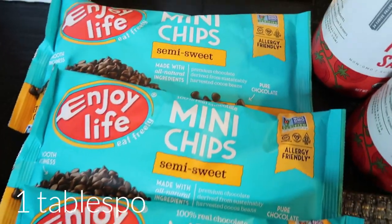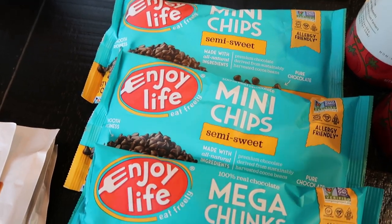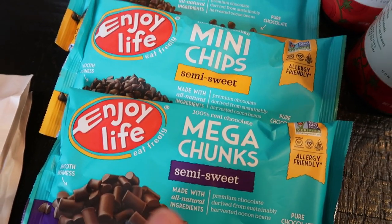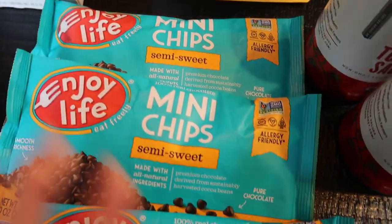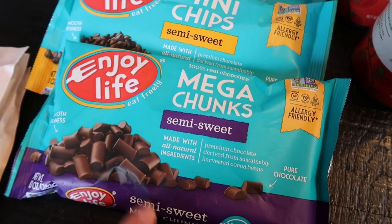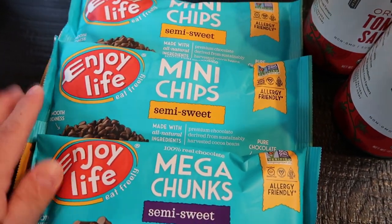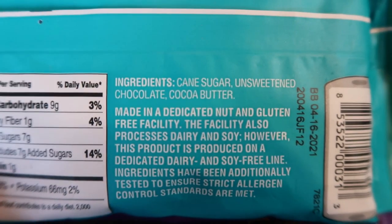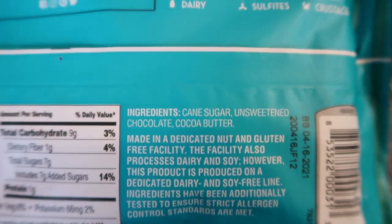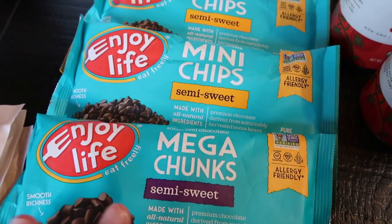They had a killer deal on their Enjoy Life chocolate chips. I got all three bags for about $10 when normally I pay $5.99 per bag at the grocery store. I love the little minis - these are the semi-sweet mini chips. And the mega chunks are really fun to add to oatmeal, smoothie bowls, and acai bowls. It's about three smart points per serving, which is a tablespoon, but the ingredients are so incredibly good - literally like four ingredients. They're non-GMO, allergy friendly, delicious, and all natural.